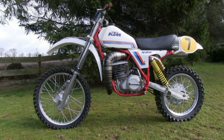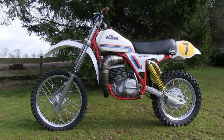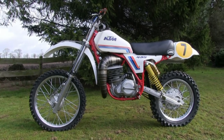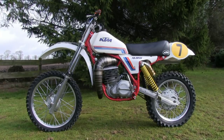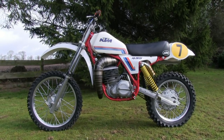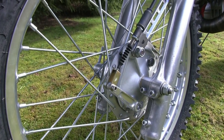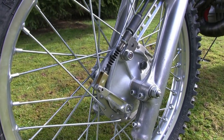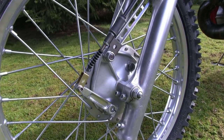Brian stripped the bike right down to the sum of its parts and decided to start with the frame, which was sandblasted, and then a few minor welding repairs were done to the frame, and then it was powder-coated. Almost every part on this machine was either renovated or renewed.